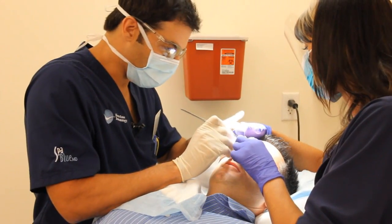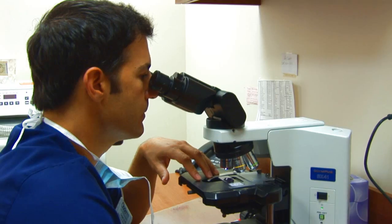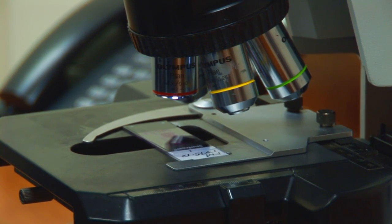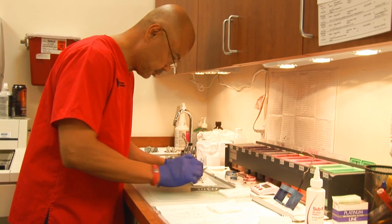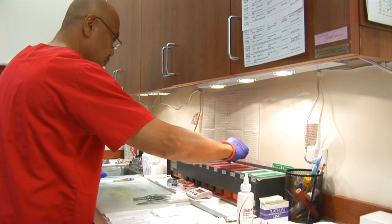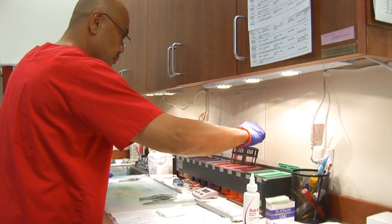In terms of the Mohs process, basically what will happen is we're going to get the area numb after it's marked and then I'll come in and remove the area with the scalpel. We then check that tissue under the microscope while you wait. And I map and orient the tissue in a way where I know — if you can imagine the face of a clock — if there's any positive cells at let's say 2 o'clock, I can then come back, bring you back in the room, take a little bit more at 2 o'clock and preserve the rest of the normal tissue. The Mohs procedure does the best job at tissue sparing, leaving as much normal skin as possible while maximizing the removal of the tumor cells.